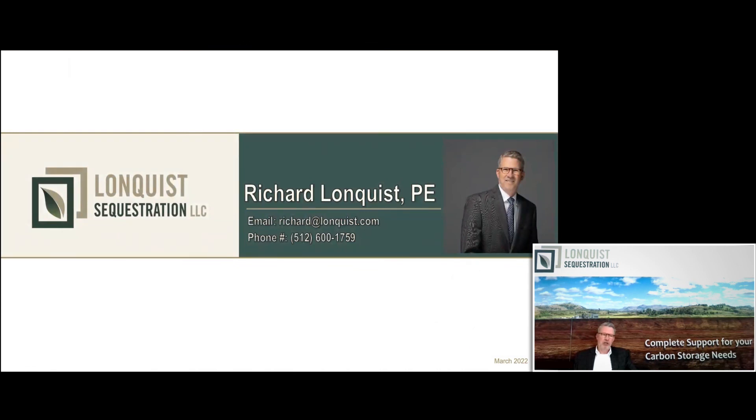Appreciate everybody's time today. Hope this was helpful. It's a brave new world — you have a regulatory framework that's changing by the day. There's going to be some legislative changes to help implement Class 6 and Class 2 with MRV. If you have any questions, my email and phone number are up here. I'm glad to field any questions on Class 6, Class 2, or 45Q. Appreciate your time today, thank you.